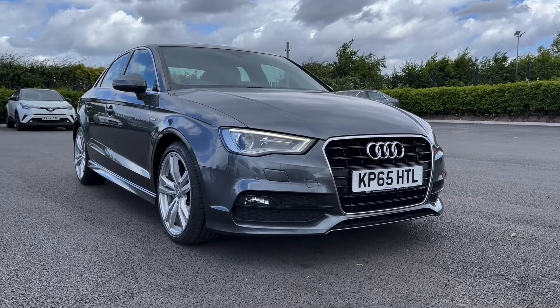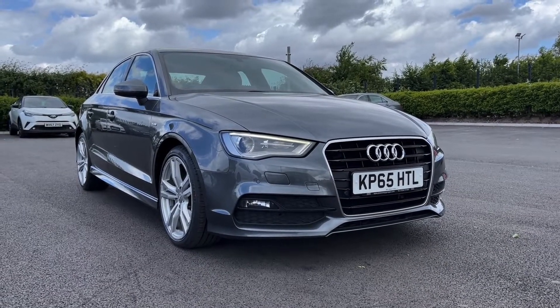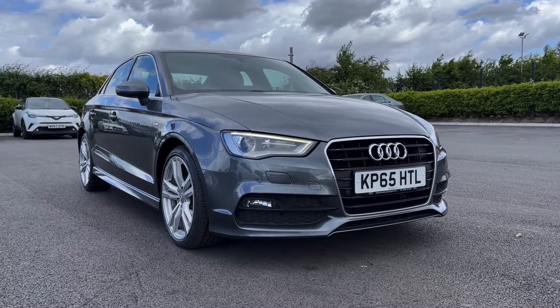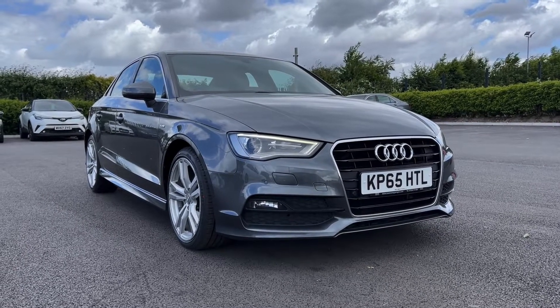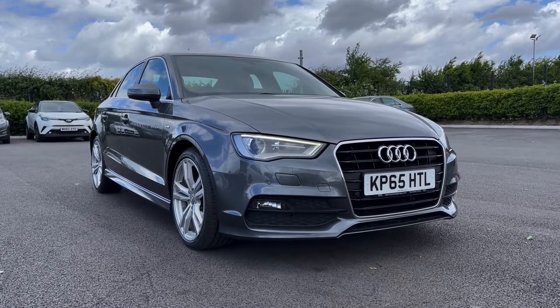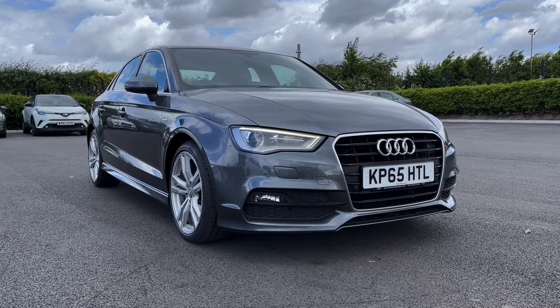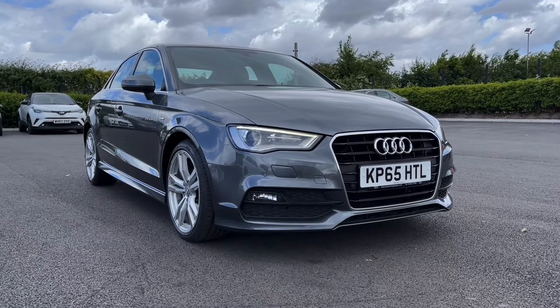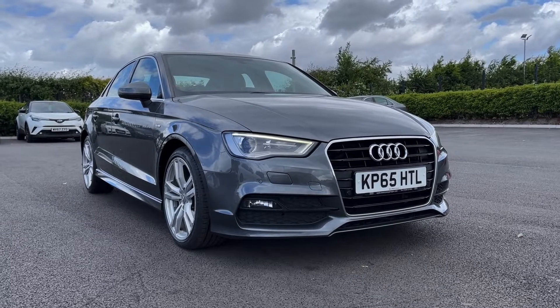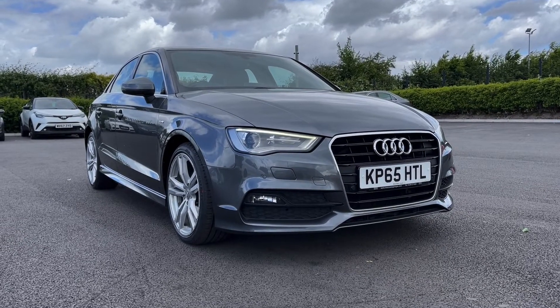Hi there, it's Becca here from Motor Match Chester and today I'm showing you around this 2015 Audi A3 Saloon S-Line. This is the 2.0L diesel manual model and it comes from three previous owners, has 60,000 miles on the clock and does actually boast full Audi history with the most recent service at 54,000 miles. This is a Motor Match approved used vehicle so it does come with a 30 day or 1,000 miles warranty. If the car interests you at all, feel free to give us a call on 01244 311 404.